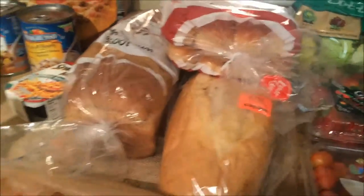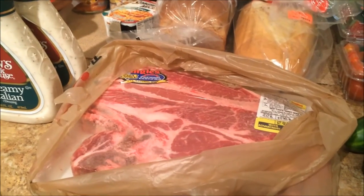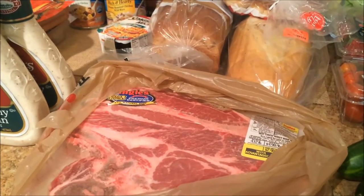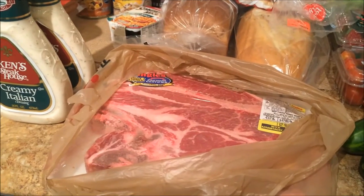Then we have all the carbs — bread and hot dog buns. I actually bought a beef roast, which I haven't done in at least a year and a half because it's been so expensive. But this bone-in chuck roast was $2.98 a pound, so I got a big one. I'm going to cut it in half, freeze half of it, and we'll have the other half maybe this week.